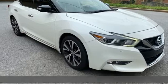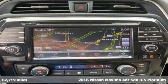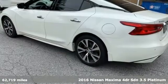It's a 2016 Nissan Maxima. Nissan, built for the human race. It's equipped for all your driving needs and wants.